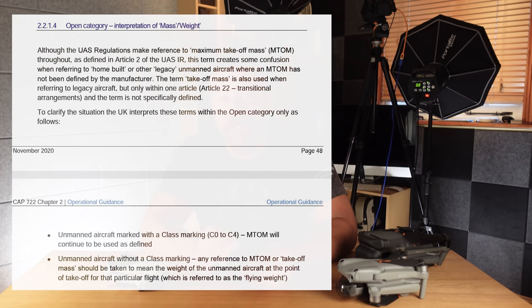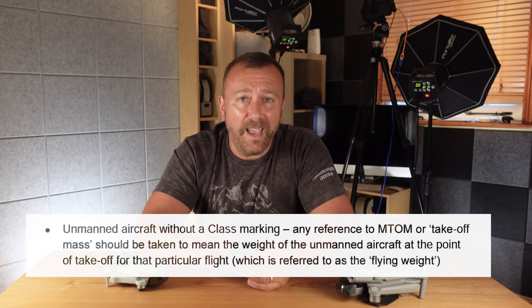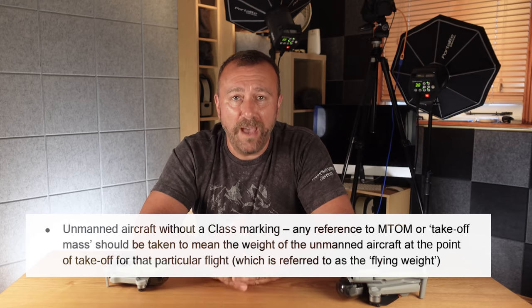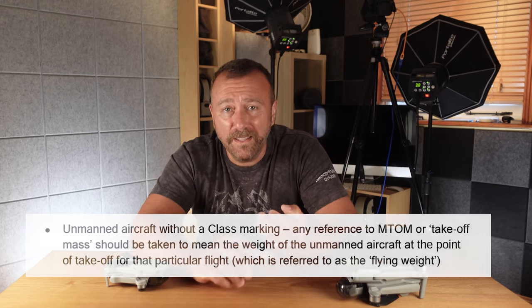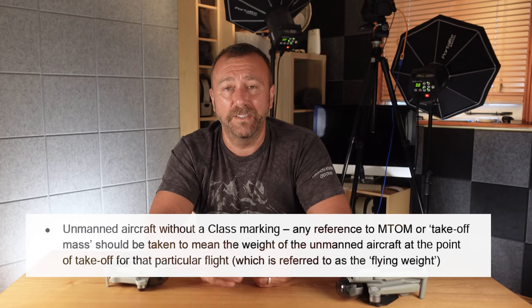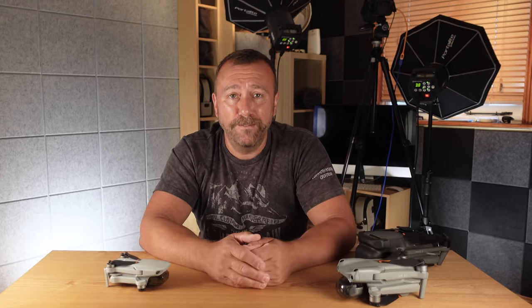So where does that leave us? Well, it's this fantastic piece in the CAP 722 guidance that explains how to interpret things where there is no C classification or defined maximum take-off mass. It states: for legacy unmanned aircraft without a C marking, any reference to maximum take-off mass should be taken to mean the weight of the aircraft at the point of take-off for that particular flight. This is why it's so brilliant for us flyers in the UK — the entire existing fleet of UK-owned Mini 1s, 2s, and the new Mini 3s can continue to fly under the more flexible sub-250-gram rules. If it has no numerical C classification, it's simply the weight at the point of take-off for that particular flight that counts and dictates the rules on where it can fly.